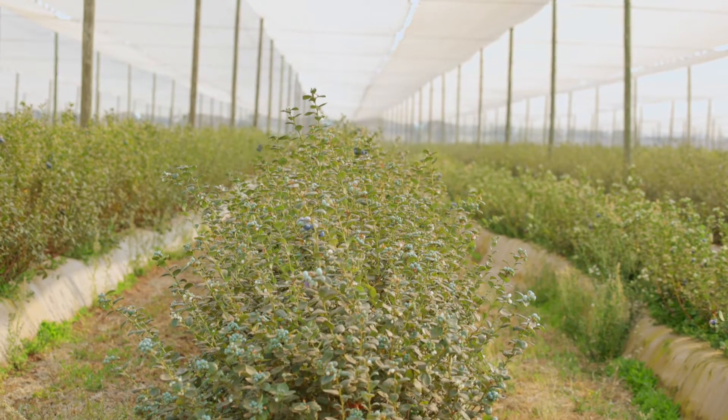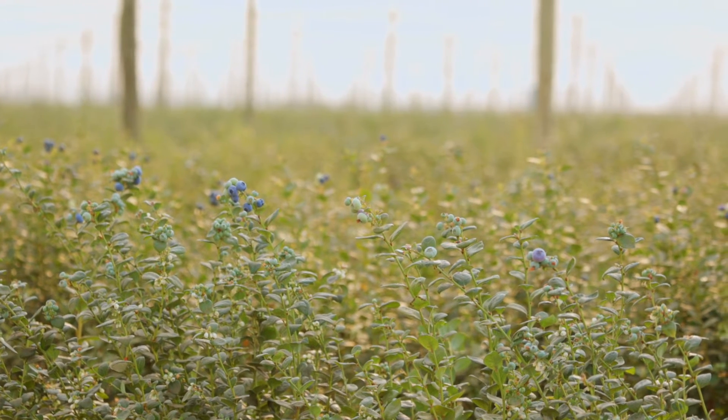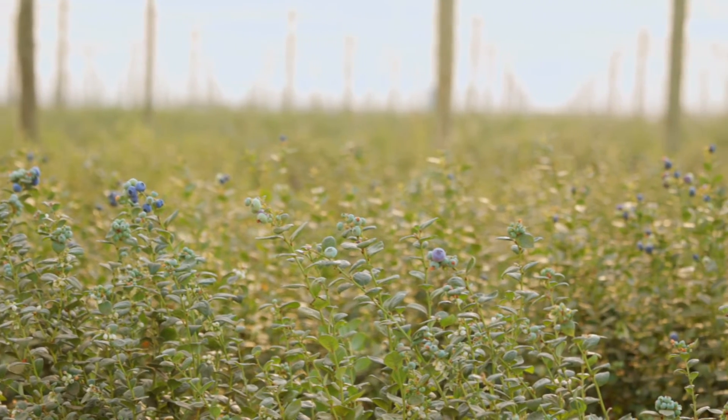Most of our plants are not from Namibia. We get them from South Africa, from a nursery called Farrell Creek. That's where we get the plants.